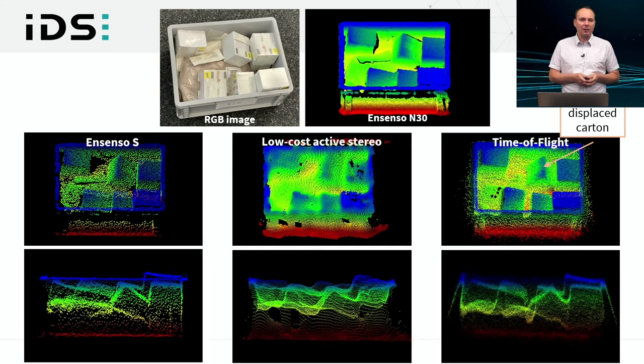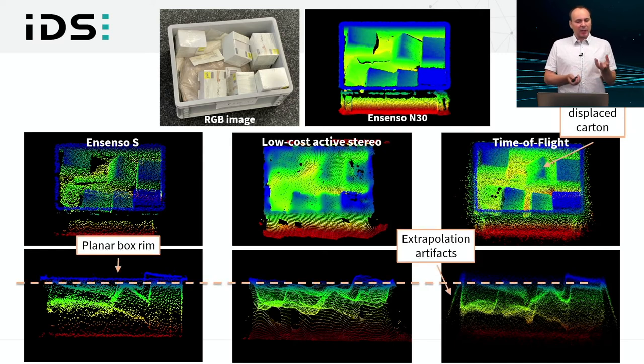Looking at a side view of this dataset, the Ensenso S produces the overall geometry of the bin and cartons quite well — individual surfaces are recognizable. For the low-cost stereo setup, surfaces are dominated by systematic waviness. For time of flight, extrapolation artifacts appear, especially around the planar box rim, which is visible very well in the Ensenso S data but not easily in the other datasets.